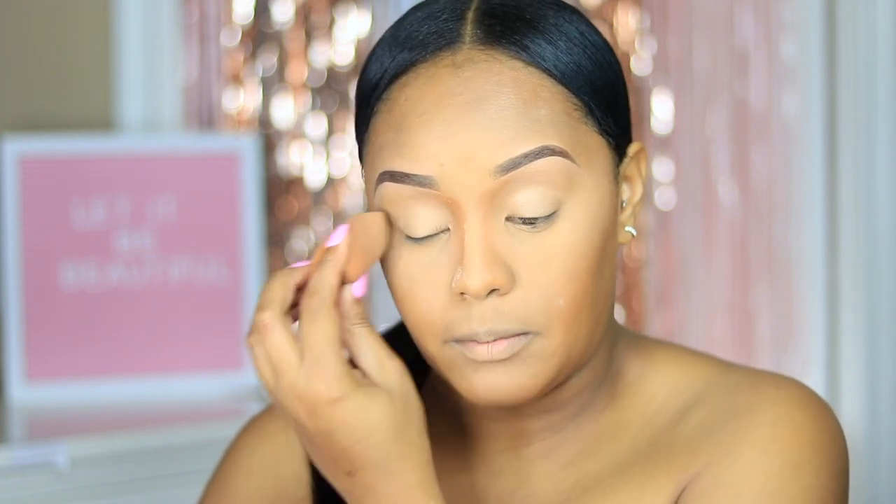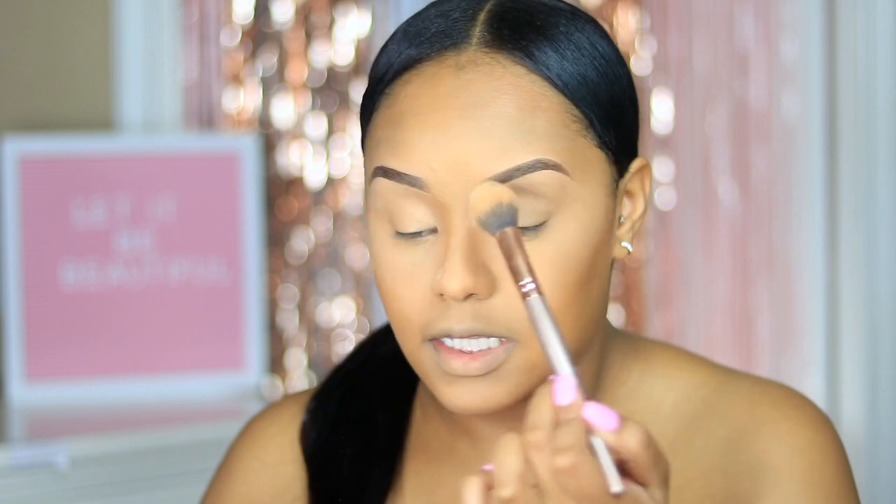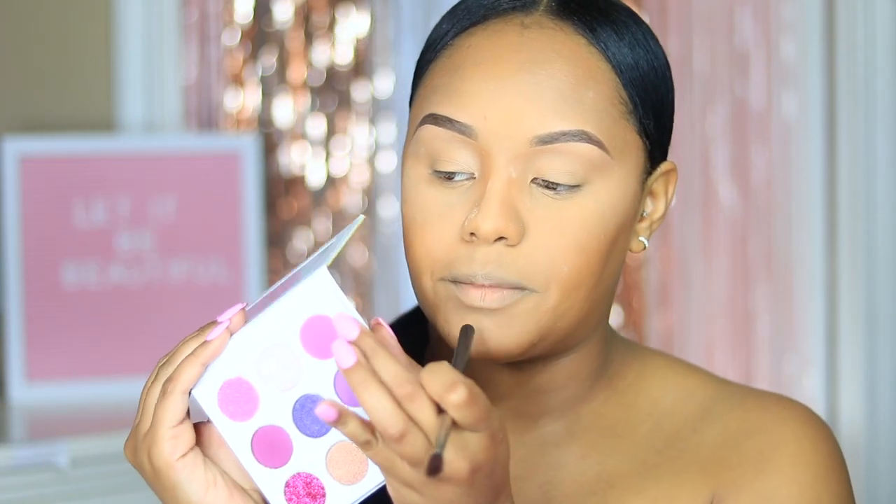I'm going to throw some concealer on the lids, because we want the eyeshadow to stick and be very beautiful. Then on top of that I'm going to take some of that translucent powder by One Size Beauty to set that in place. I know there's powder all over my face but do not fret — that's just kind of how I do things over here. So we're going to start with a little pink from the palette; they have this beautiful hot pink right here.